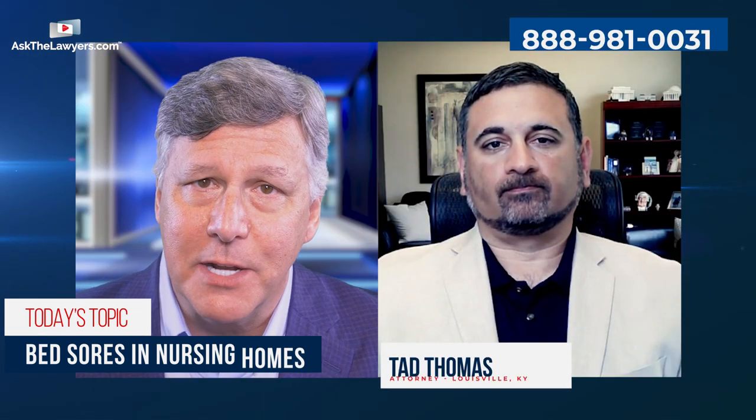Hi again, everybody. I'm Rob Rosenthal with AskTheLawyers.com, and on this episode of Ask the Lawyer, my guest attorney is Tad Thomas with the Thomas Law Offices in Louisville, Kentucky. Tad, thank you for making some time to answer our questions today.